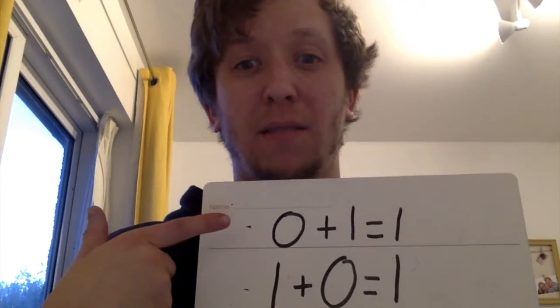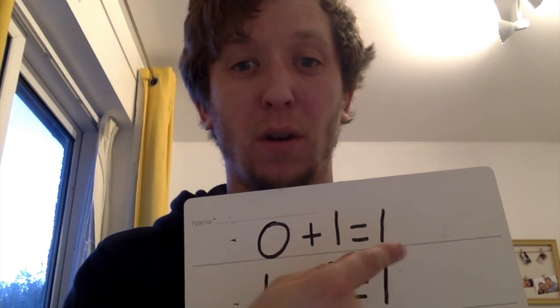Let's test that. If I have one finger up on this hand and no fingers up on this hand, then I've got one finger. If I do this, the number hasn't changed — just the way round that my hands are. So I still only have one finger. Zero and one is the same as one. One and zero is the same as one.